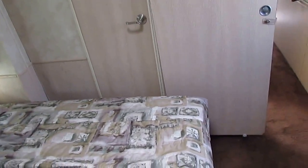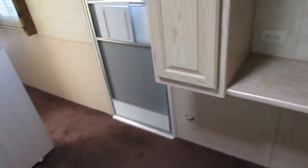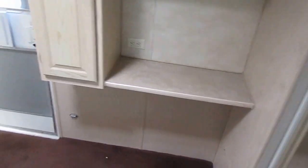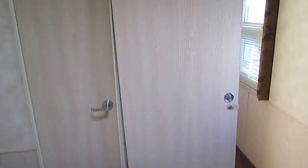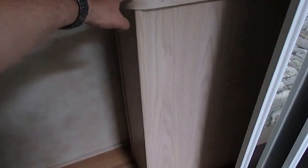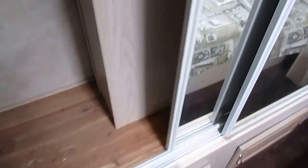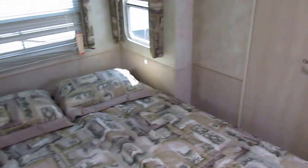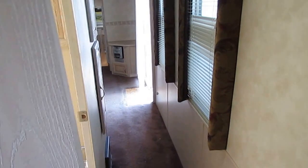Rear bedroom has a queen island bed, big closet across the back, another cabinet, and plenty of hanging space. Cedar floors. Folks, this is only $19,900. We'll trade. That's half price of what it costs new.